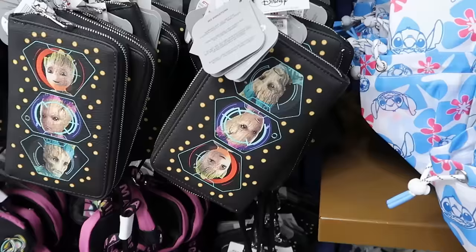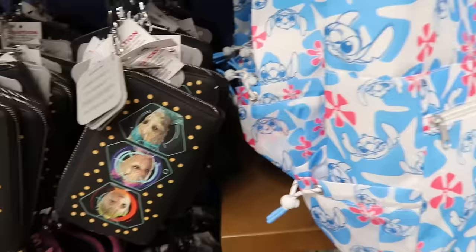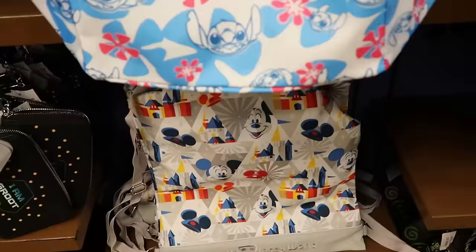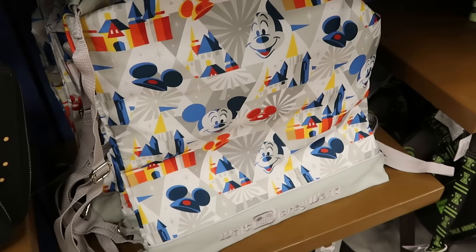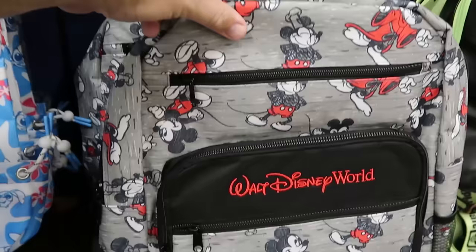They still have Groot light-up wallets with three pictures of Groot, little circle light patterns, and 'I am Groot' on the back — $20 down from $40. A Hawaiian pattern Stitch cinch bag with a drawstring top, zipper compartment, and two side spots — perfect for the park — is $10 from $40. Underneath is a matching drawstring tote bag embroidered Walt Disney World at the bottom for $7.99. An adult-size backpack embroidered Walt Disney World with a Mickey pattern and multiple zipper compartments is $25 from $50. They also have matching Kermit the Frog backpacks with the Kermit jibbets on the front for $12.99.